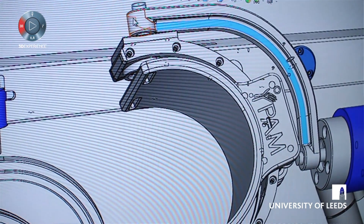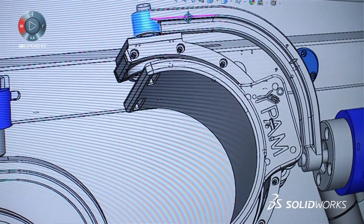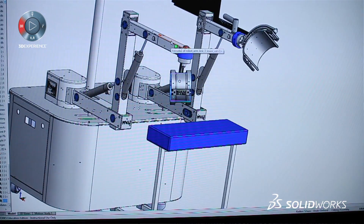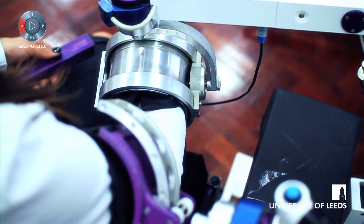The system itself has about 155 components, so each one of those needs to be modeled within SolidWorks. We also use the simulation package to undertake the FEA. One of the issues we've got is that we're going to be attaching these robot systems to patients — elderly patients for the majority of cases — and therefore we've got to make sure the system is safe.